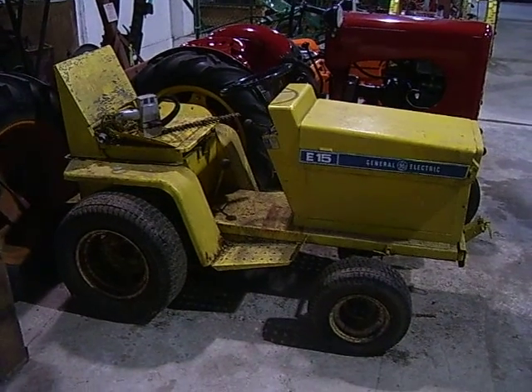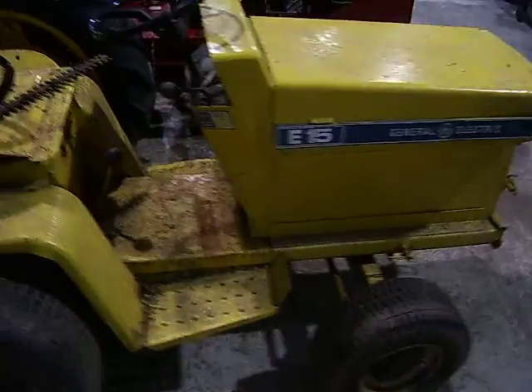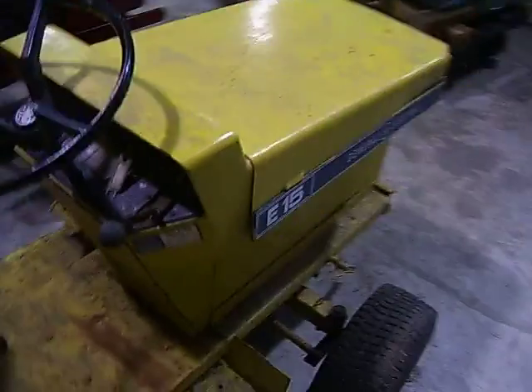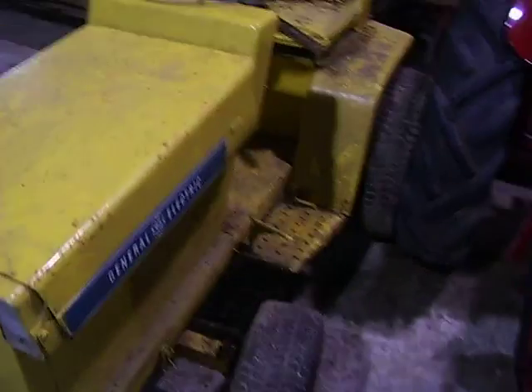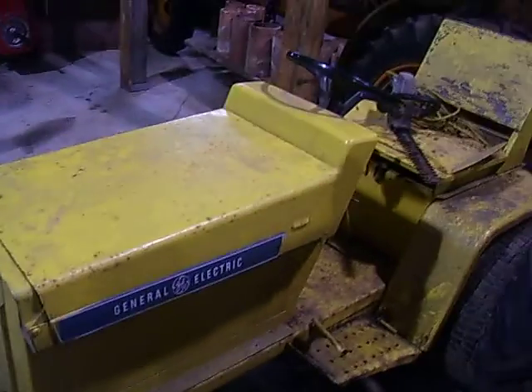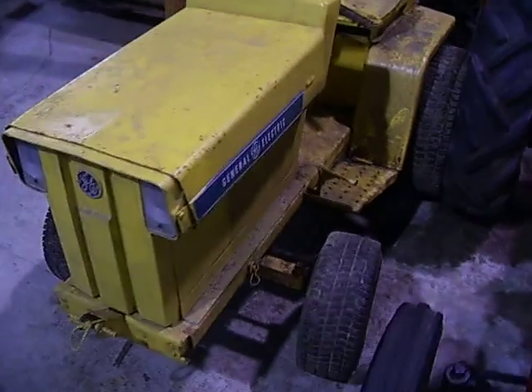It's a General Electric tractor — never seen one before. E-15 model. Not too sure what's got for an engine, but I think it's an electric motor of some sort with batteries to run it. But I've never seen one before.